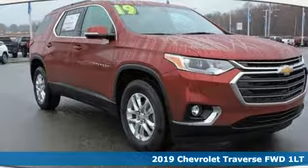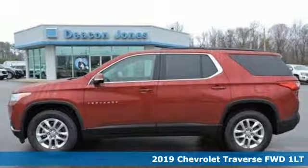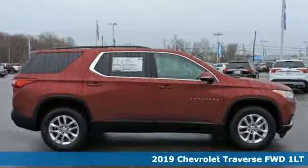Here's a new 2019 Chevrolet Traverse. There's so much room in this Traverse that those driving the competitor's cars are filled with cargo envy.